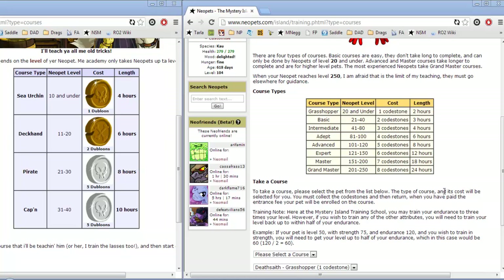The first school is the Swashbuckling Academy over on Krawk Island. This trains pets from level 1 to 40 and accepts the payment of doubloons. Doubloons are cheaper than Codestones because they are quite often found through dailies.